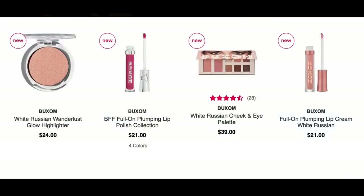Buxom has some new White Russian products, but I don't even need to really talk about these because I already have them — they actually came in PR. I'm wearing the palette right now. There's an eye and cheek palette, a highlight, and a lipstick. I'm wearing all three of those elements right now. Those lipsticks were big Emily Award winners — I love that Full Force lipstick formula. That's all showing up as new under Ulta's website.